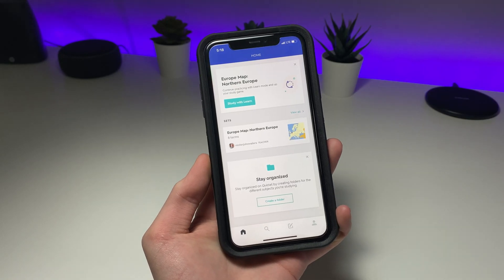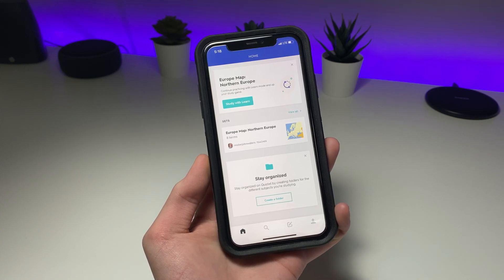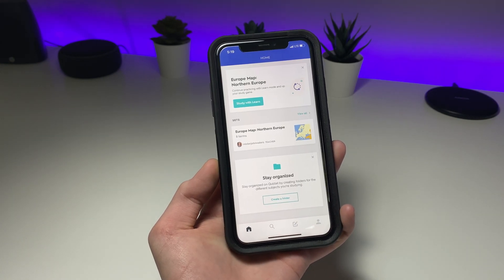Another app is Quizlet. Quizlet will help you study for quizzes and tests by giving you flashcards and different forms of studying material. By my preference, this is my favorite studying app. The only downside is, if you want more features, you're going to have to upgrade to their pro plan.